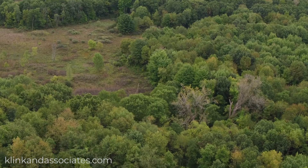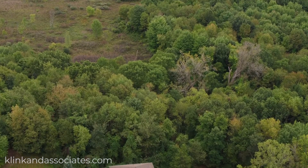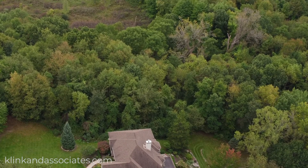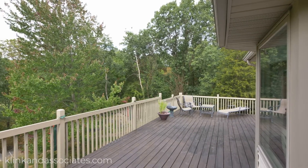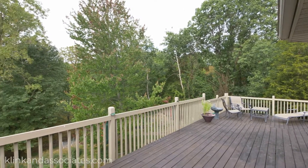The home offers plenty of privacy as it sits tucked away within rolling hills and majestic woodlands. To the rear of the home is a spacious deck with an elevated view of the forest, perfect for taking in all the local wildlife.